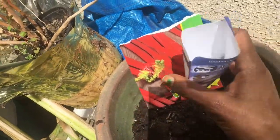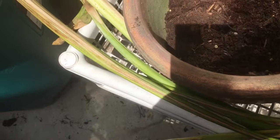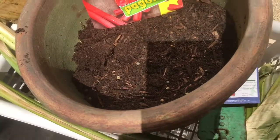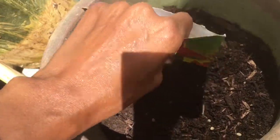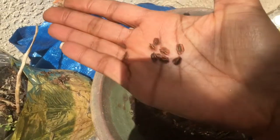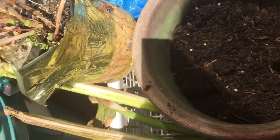Now we'll do the okra seeds - these are big seeds. There's not much you can do with those, I'm just gonna throw them out here. I'm not very precise with it because the seeds go where they want to go. You can't make seeds do anything but what they want to do.